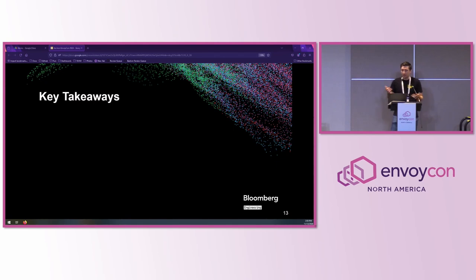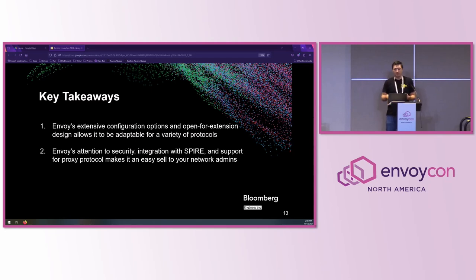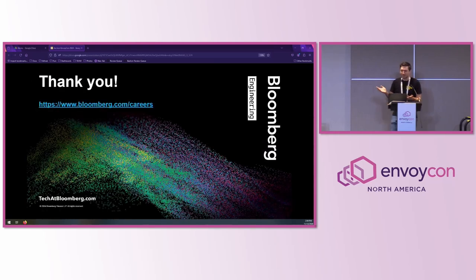That's what our enterprise connectivity platform looks like. What I want you to take away from this: first and foremost, Envoy's extensive configuration options and open-for-extension design allows it to be adaptable for a variety of protocols — not just the ones we talked about today, but also others that come along down the road. Furthermore, Envoy's attention to security, integration with Spire, and support for proxy protocol makes it an easy sell to your network admins, since it meets the high standard for securing modern applications. And finally, Envoy's many observability sources and formats allowed us to integrate with our internal monitoring systems from day one, giving us the critical insight and analytics that usually come as an afterthought. Thank you, that's my lightning talk.